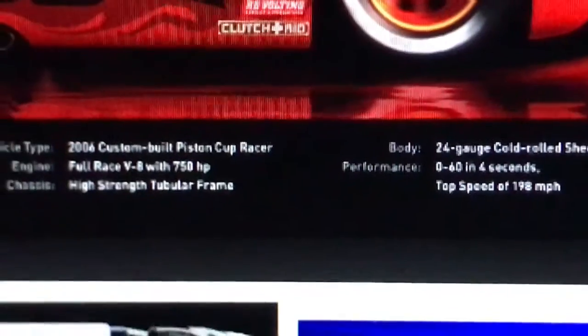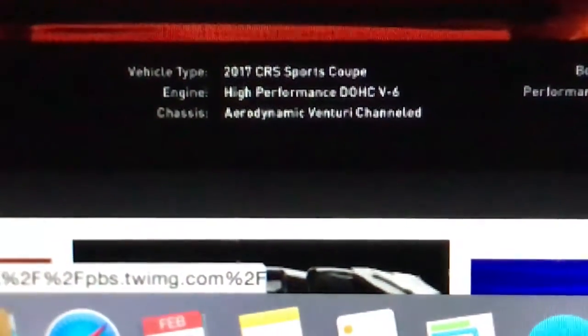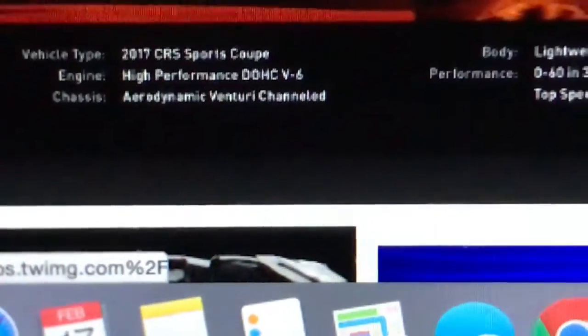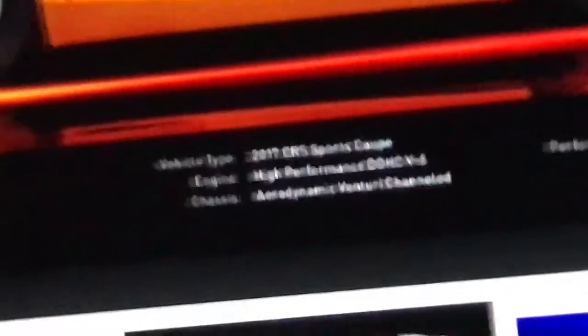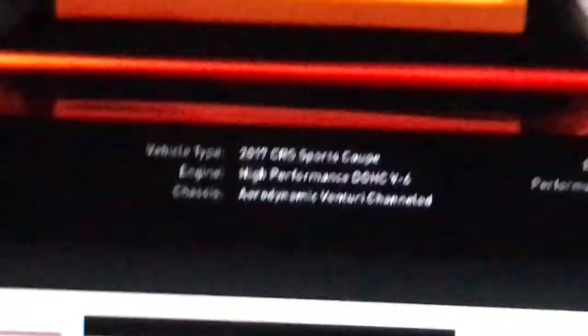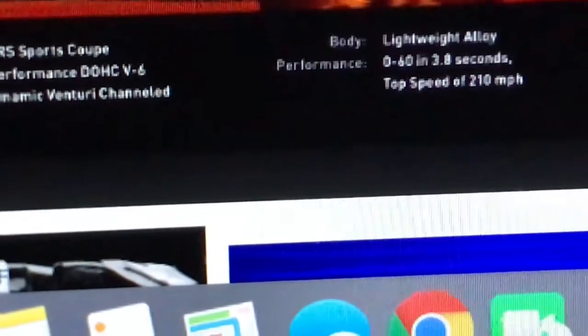Cruz is another example of a fictional car. She's a 2017 CRS SportScoop — 2017 is the year she was released, CRS is her company, and SportScoop is her model. Her engine is a high-performance dual overhead cam V6. That's probably why she sounded weird — more like a city car, a regular production car. Her chassis is an aerodynamic Venturi channel and she's a lightweight alloy build.